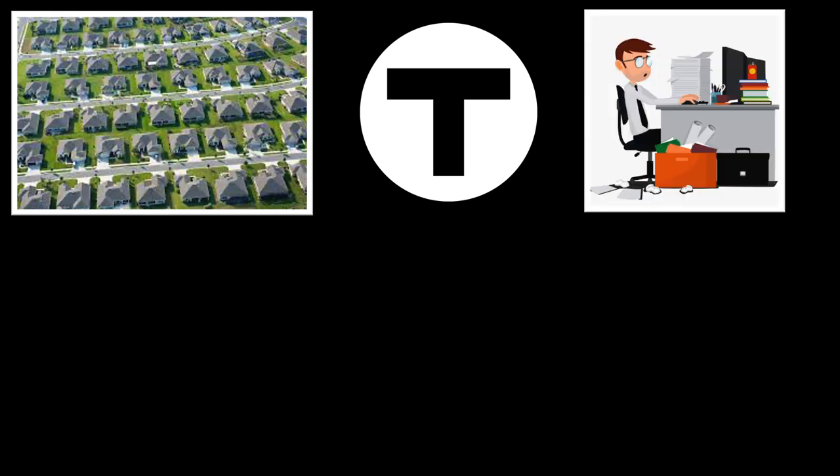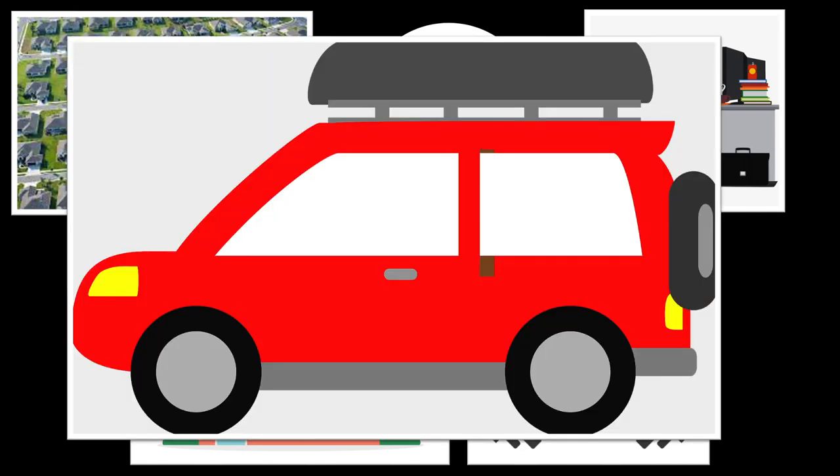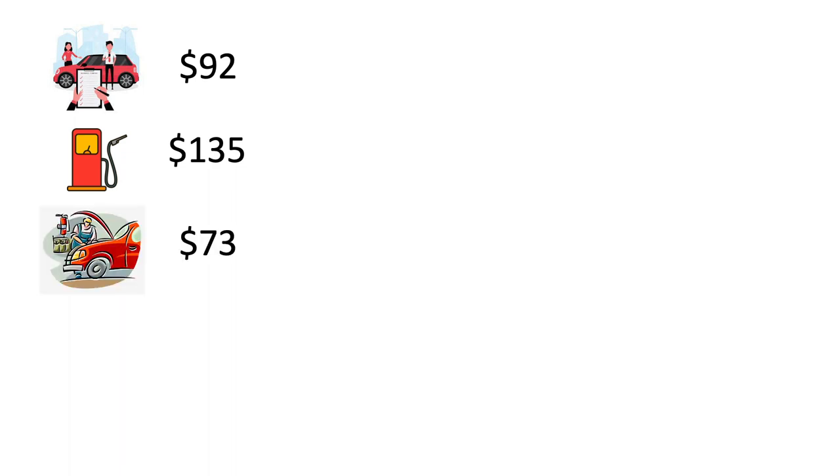First, if you live in the suburbs away from a T-line, work, a grocery store, a gym, and anything else you need to get to, you will probably need to own a car. Cars are expensive. In Boston, the average monthly payment for car insurance is $92 per month. The average American spends $131 per month on gasoline, but gas in Boston is 4% higher than the national average — that's $135 per month. Americans spend an average of $73 per month on car maintenance and repairs. Some areas of Boston charge for parking, although you probably won't have to pay in the suburbs, so we'll leave that off this calculation.